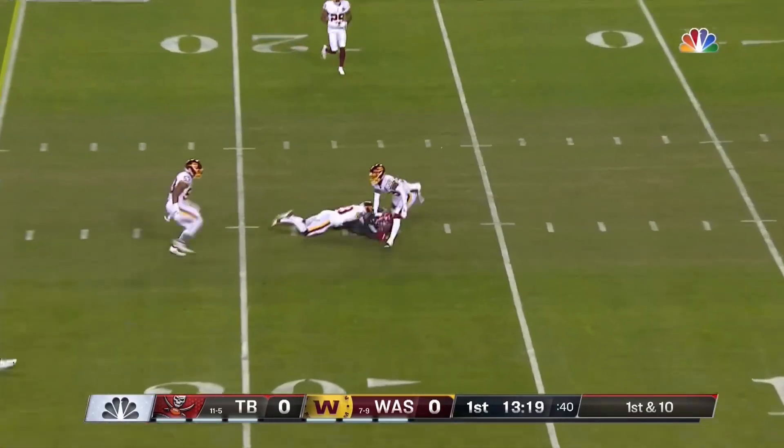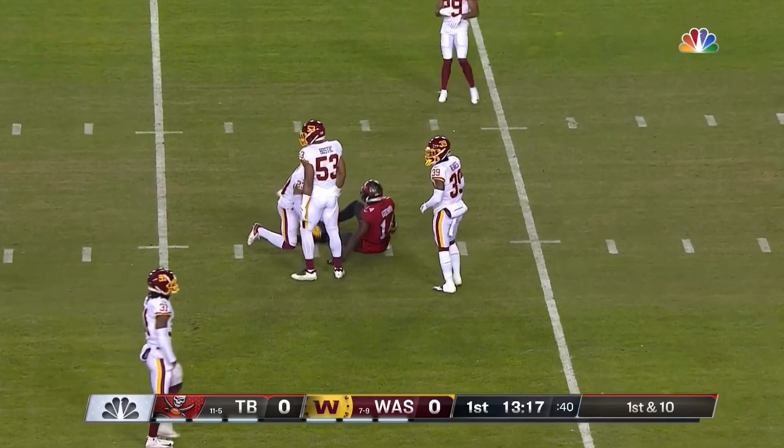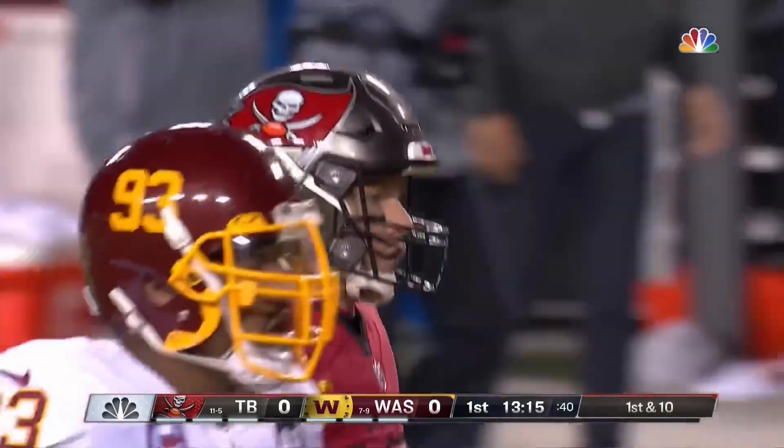On first and ten, the fake to Antonio Brown. The throw in the middle is complete to Godwin at the 17-yard line. Razor-sharp Brady on that pass. And Tampa's in the red zone.